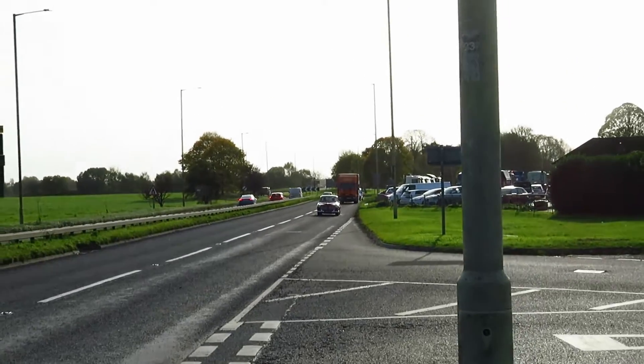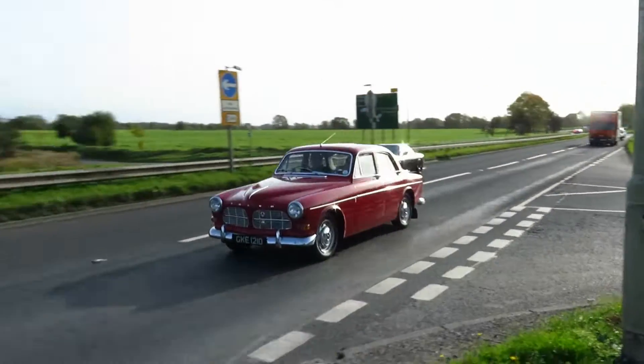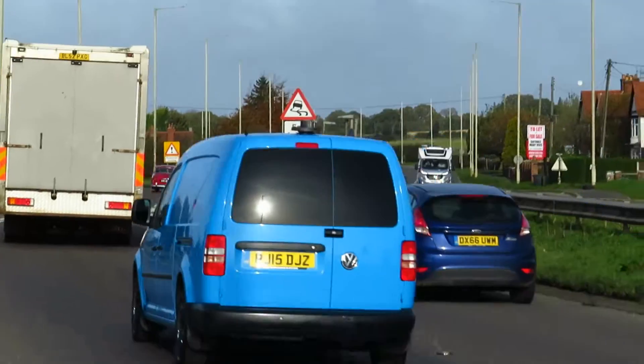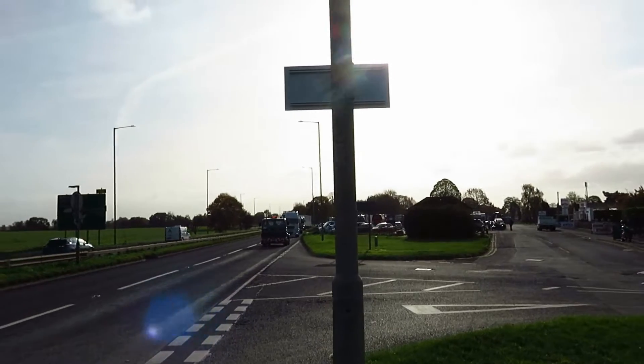Wow, we've got more classic cars now — we have a Volvo Amazon and something very fast behind it. I'm not sure what it was. Classic lorries are now leaving the show, so first of all we've got the Volvo.